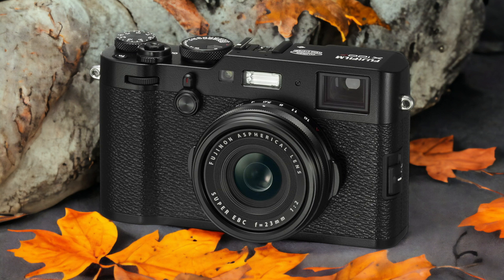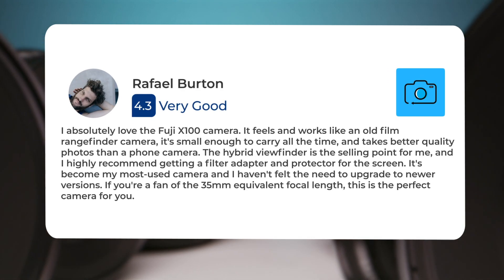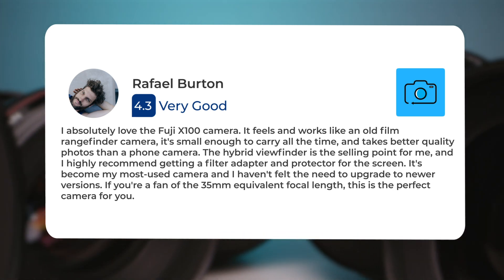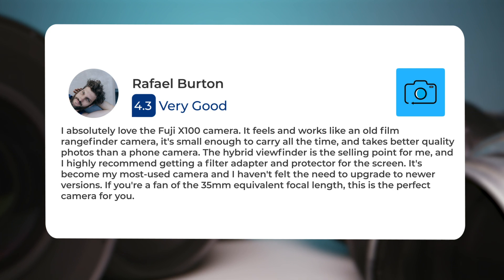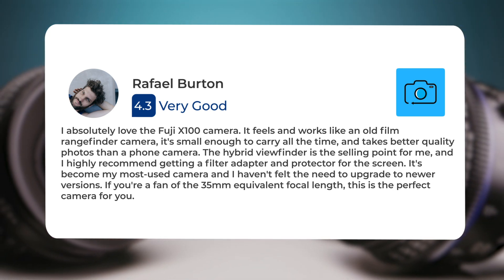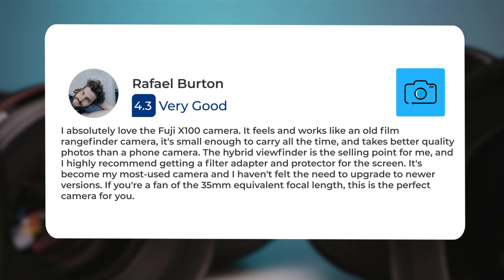I'm very happy with the product. It came as described and the shipping was faster than expected. I absolutely love the Fujifilm X100 camera. It feels and works like an old film rangefinder camera. It's small enough to carry all the time and takes better quality photos than a phone camera. The hybrid viewfinder is the selling point for me, and I highly recommend getting a filter adapter and protector for the screen. It's become my most used camera, and I haven't felt the need to upgrade to newer versions. If you're a fan of the 35mm equivalent focal length, this is the perfect camera for you.